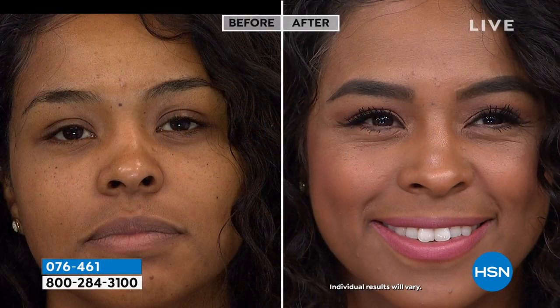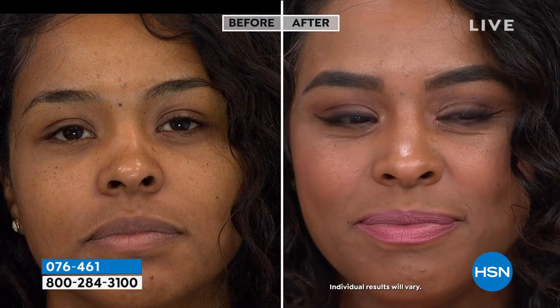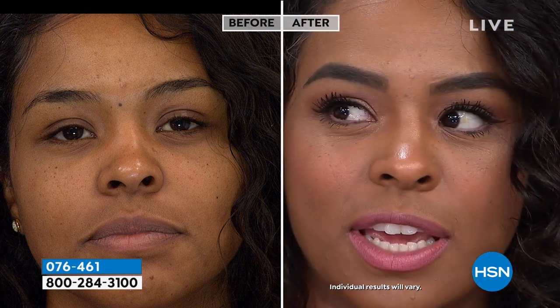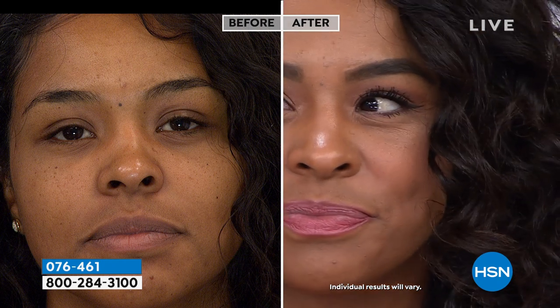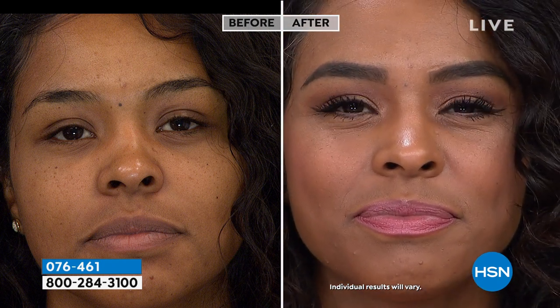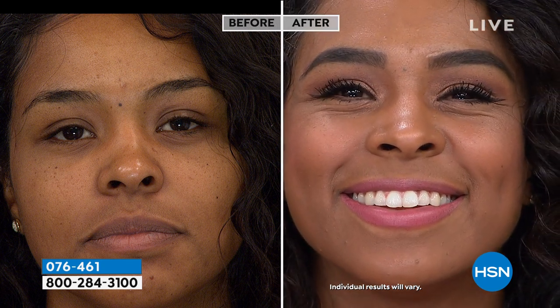We'll show you before and after with Donya. She's wearing the deep shade — and look how universal it looks, even on her skin tone. No demarcation lines; it just mimes with her coloring. Absolutely stunning.